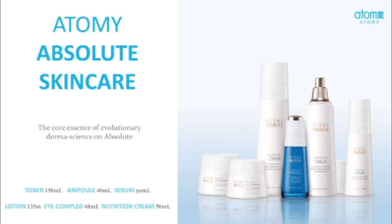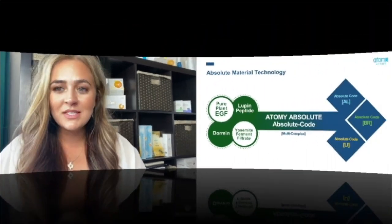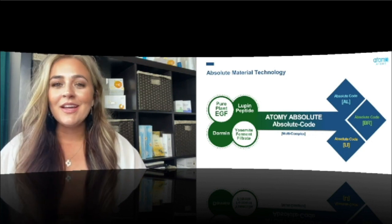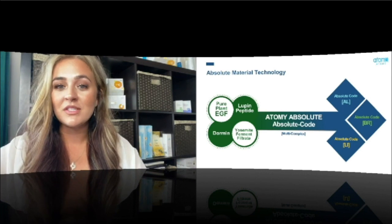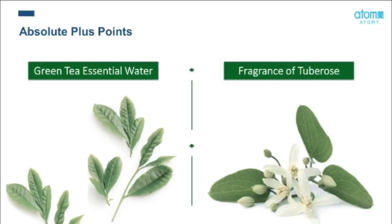Atomy's Absolute Skin Care Set is another amazing skincare set. It has four of the existing technologies with upgrades, one of my favorites being the Dorma technology. We've all heard of anti-aging — this is almost a de-aging technology that helps keep those young, youthful cells in our skin and slows down the aging process. So if you have mature skin, this skincare set is definitely for you. Another amazing thing is that it has green tea essential water, and the scent is absolutely incredible — it has a fragrance of tuberose, an exotic flower from France, and it smells like no other.